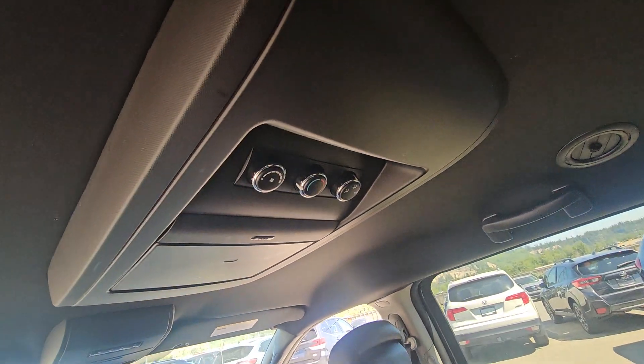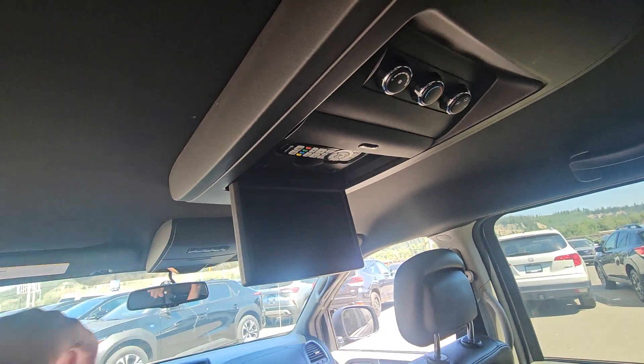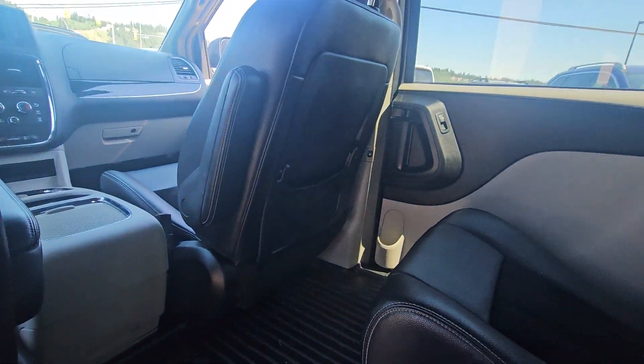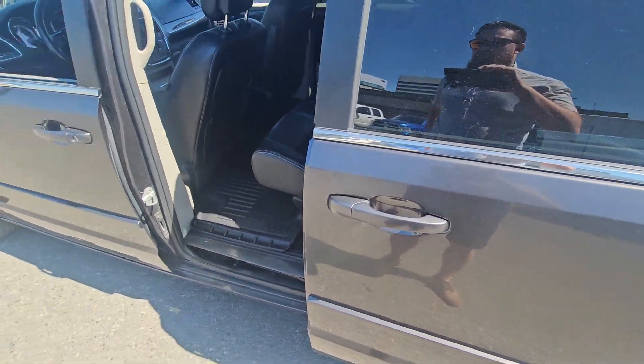On the roof, we do have climate controls for the second and third rows, and an entertainment system to keep everyone happy on those longer road trips. We have pockets on the backs of both front seats, and to close the system, simply pull on the handle.